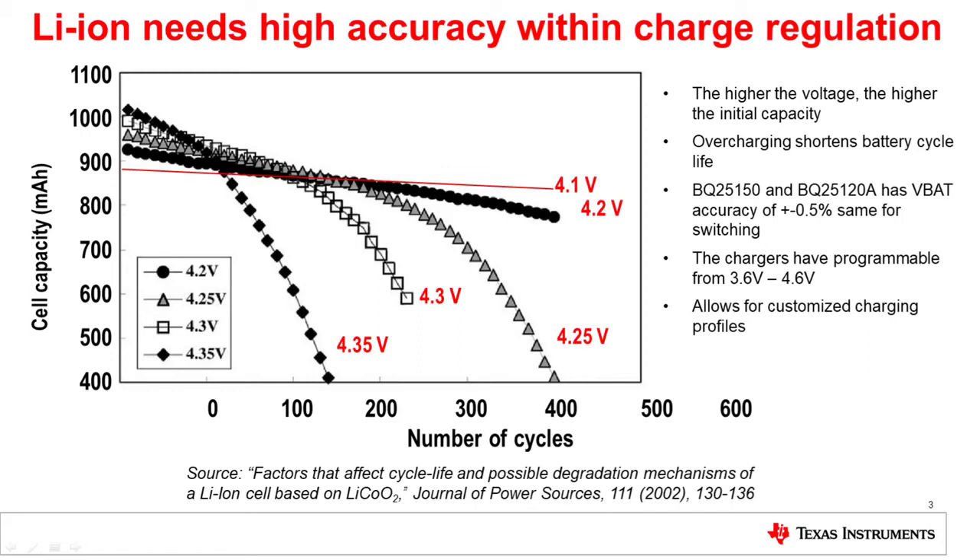This clearly shows that overcharging shortens battery life cycles. It does increase initial battery capacity — as you can see, it gets up to above 1000 milliamp hours — but very quickly it tapers off because you're damaging your battery. Our battery chargers, like the BQ25150 and the BQ25120A, have an accuracy of ±0.5%, very close to the ideal. They also have programmable charging profiles, meaning that no matter the battery chemistry within lithium ion, you will be able to reach that ideal point and not damage your battery. A TI battery charger lets you have a longer lasting, better performing battery.